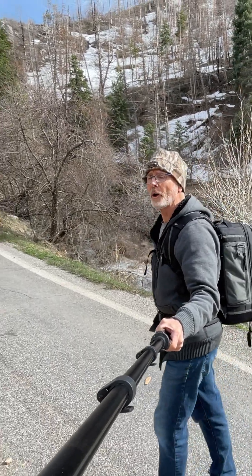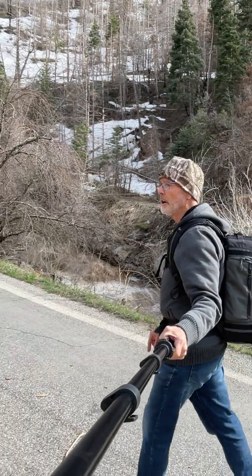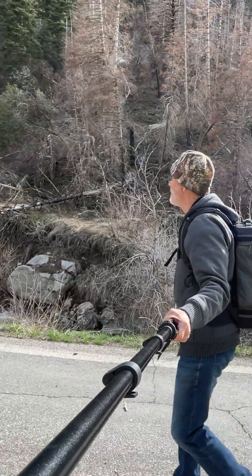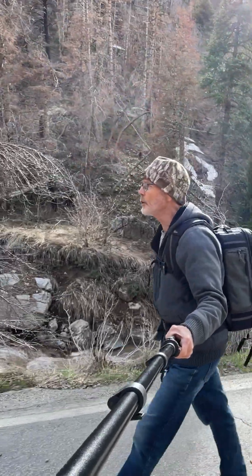This road goes from Payson all the way to the backside of Nebo and around, literally to Nephi. It's a beautiful drive in spring, summer, and fall, but they're closed right now.